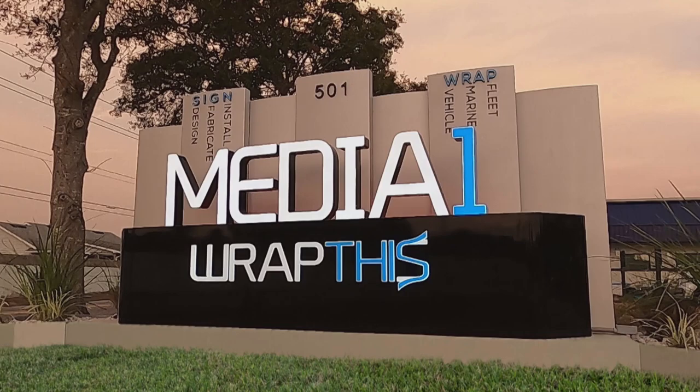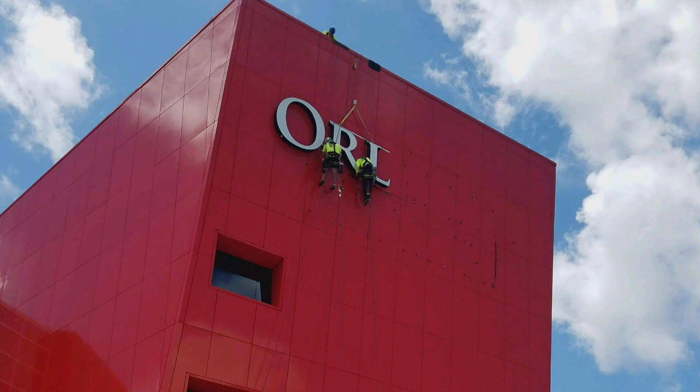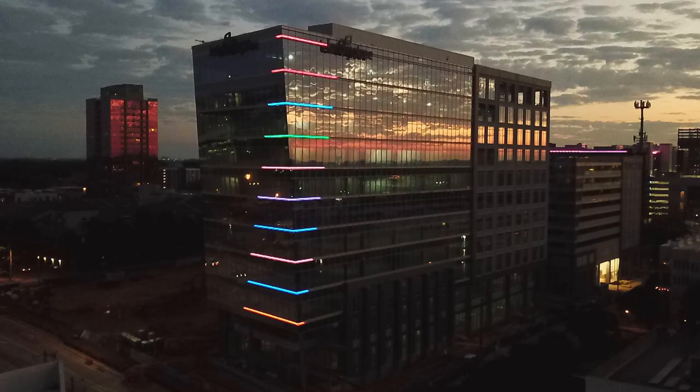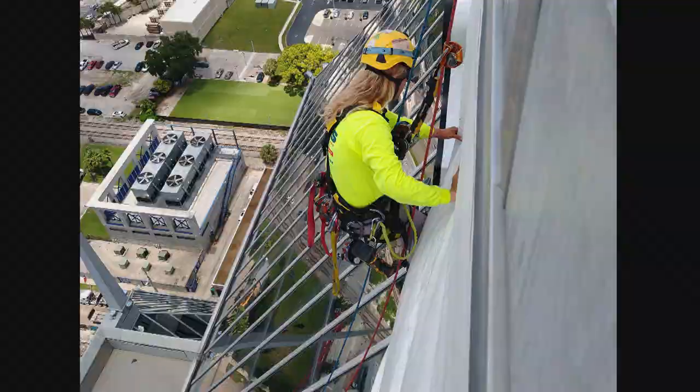As you guys know, we've been in the sign industry for a long time. When we usually get a large sign project, we do everything in-house — we design it, engineer it, permit it, build it, paint it, and install it all ourselves. But sometimes we're called in just to consult or help out. I've known Aaron Childs from Highlight Services for over 30 years. His company specializes in high-rise sign and lighting installs all over the country — and when I say high-rise, I'm talking skyscrapers.